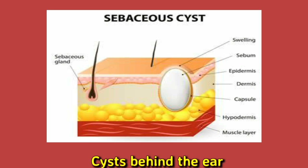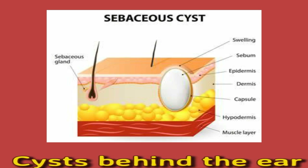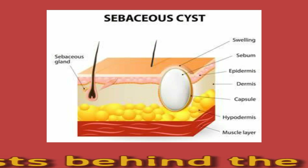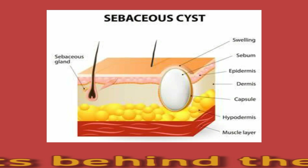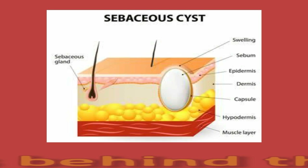Cysts in the scalp tend to be pilar skin cysts. In this type, the lining of the sac is made of hair root cells. Sebaceous cysts can also occur — these form on the glands responsible for the oily substance that moisturizes the skin and hair. Other cysts are made of cells from the surface of the skin, known as epidermoid cysts. There are also sebaceous cysts, which are less common and contain an oily substance.